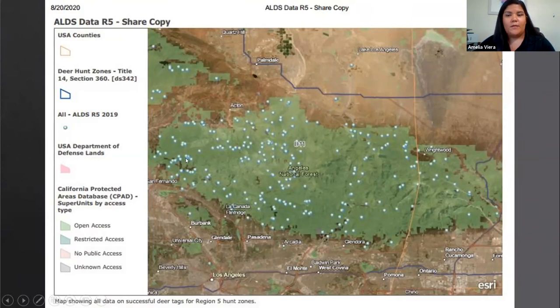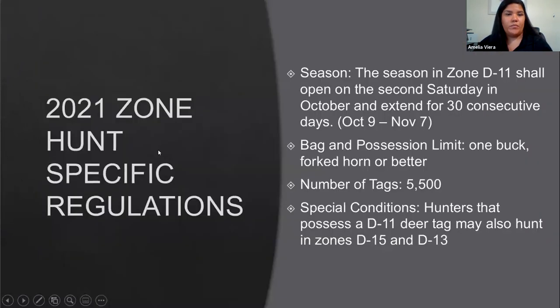For D11 regulations: it opens on the second Saturday in October and extends for 30 consecutive days. For the 2021 season, that is October 9th through November 7th. The bag and possession limit is one buck four-point or better. 5,500 tags are available this year, and hunters possessing the D11 tag may also hunt in D15 or D13 — that's why we're here today.